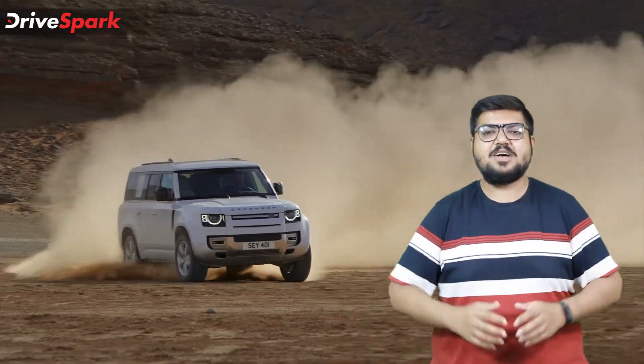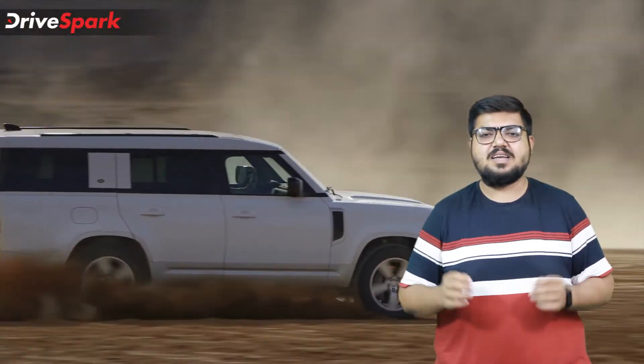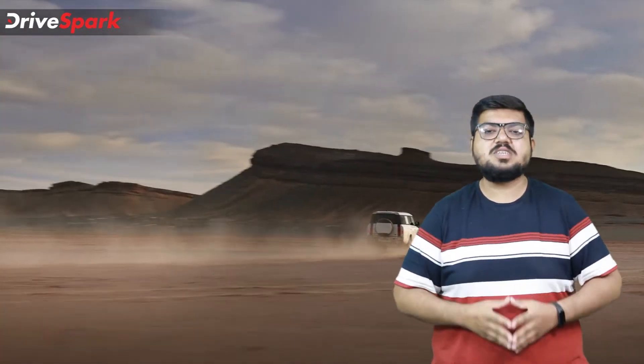Hello and welcome to DriveSpark. This is Bhardwaj and we are talking about an all new premium SUV that has been revealed to the world — the new Land Rover Defender 130.